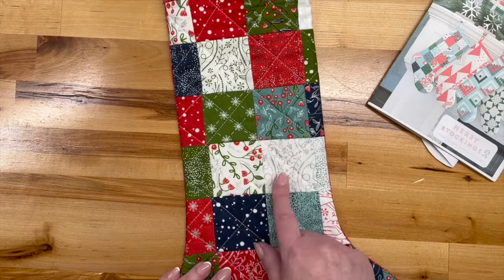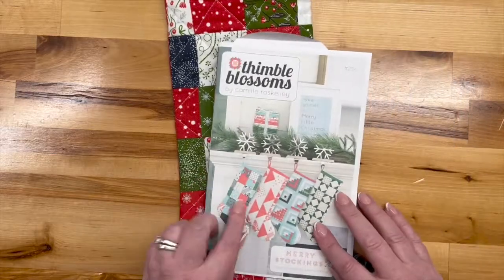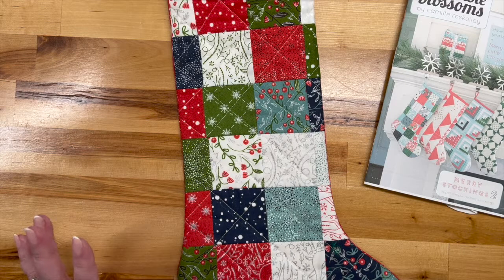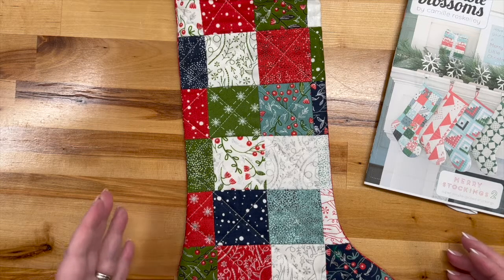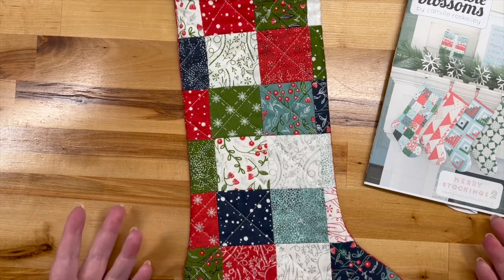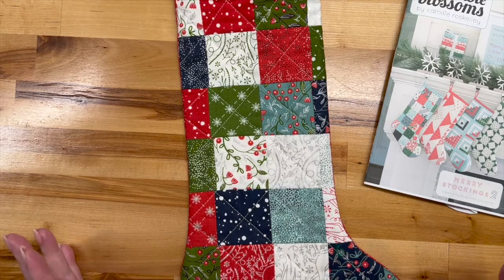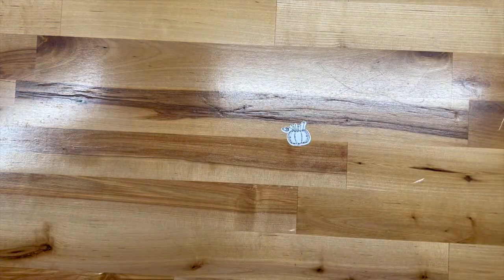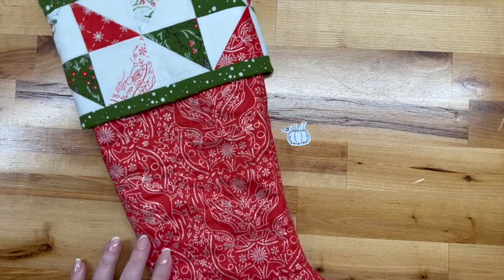If it were going to be a gift I would totally rip all the binding out and redo it. But anyway, it's cute and super easy. I chose to quilt it in a cross-hatch but you could really do anything — it's got four different options. My only complaint is that I really would have loved it to be bigger; it's limiting for what you can put in it. But it's a great pattern, super easy to follow, wonderful, and super fast — you could make a whole bunch in a short amount of time.